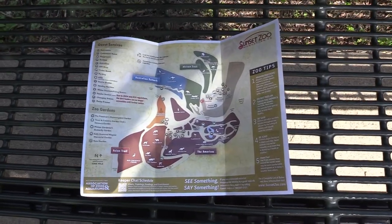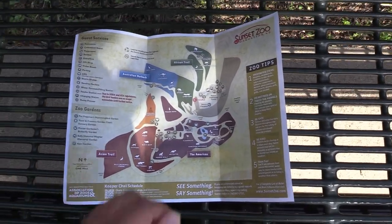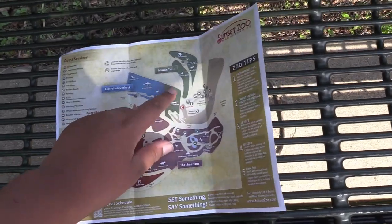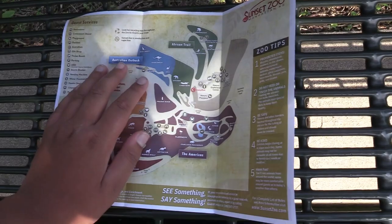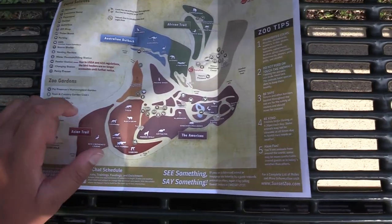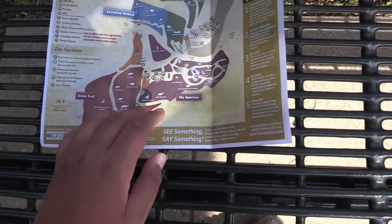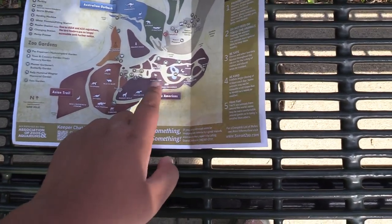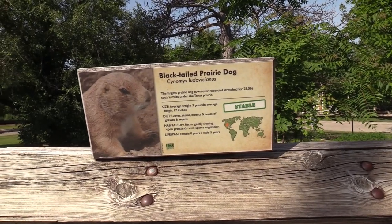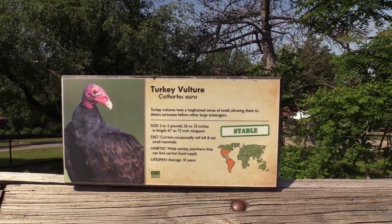So this is the paper map given to me at the entrance. I just completed this loop, the African Trail, and I'm right here by the Australian Walkabout. I'm going to head to the Prairie Dogs, then do the Asian Trail, then the pink area called the Americas. We've got Black-tailed Prairie Dog, Ornate Box Turtle, and Turkey Vulture.